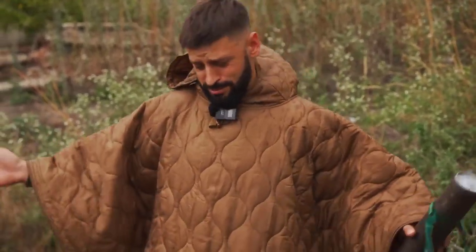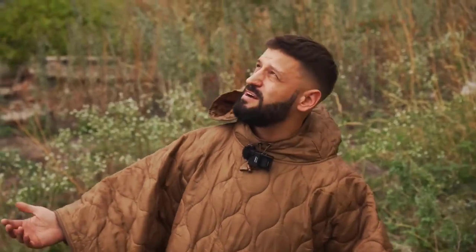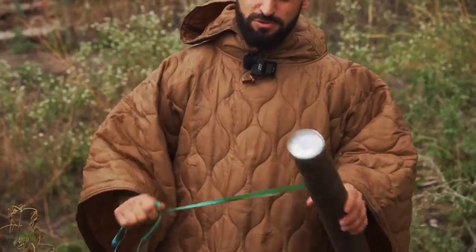I bought myself a poncho here in case of rain, and the rain started as usual. But tanks are not afraid of dirt, so to speak, and rain too, so they drive around here with all their might.